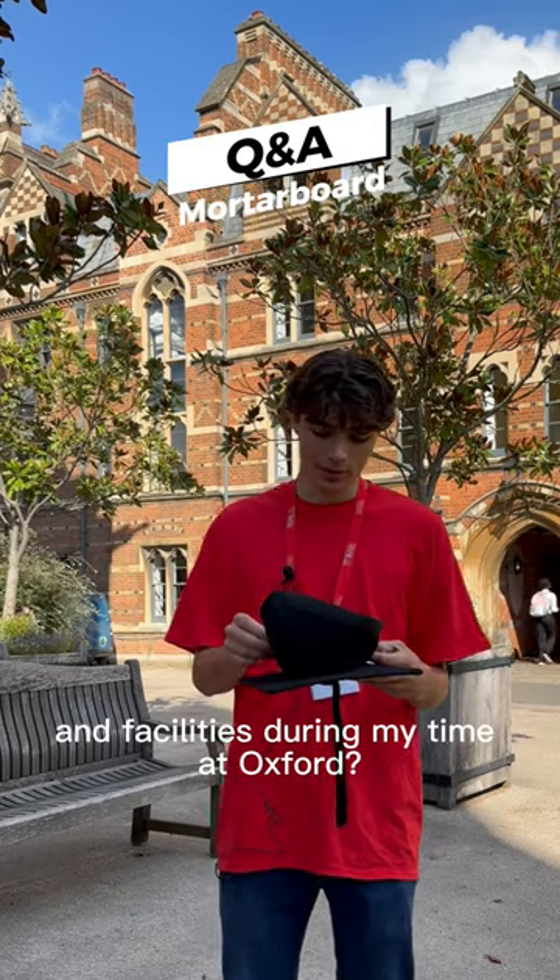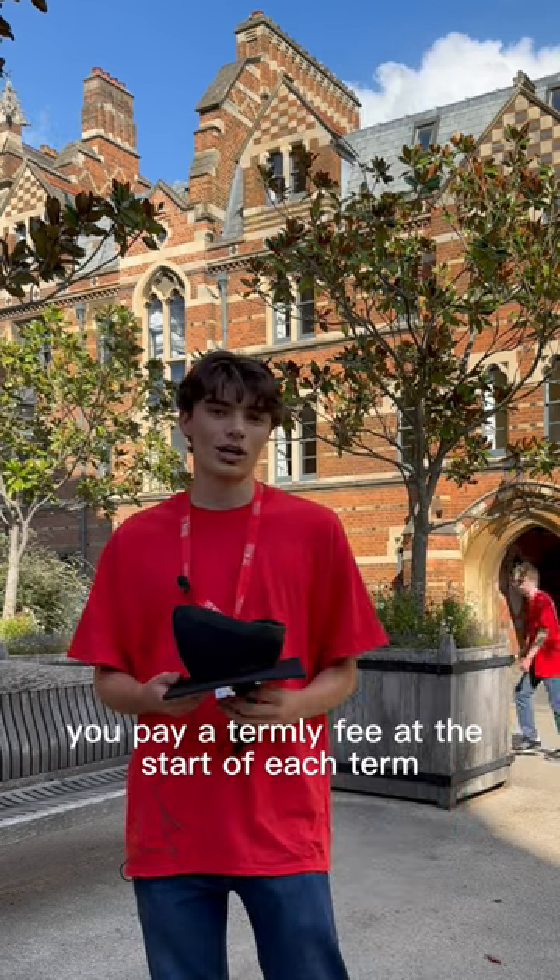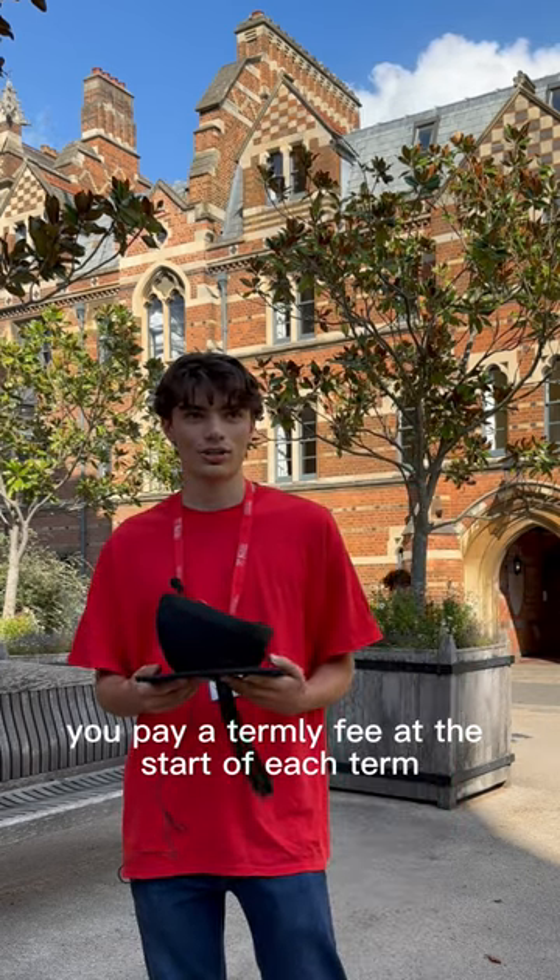How do I pay for food and facilities during my time at Oxford? You pay a termly fee at the start of each term before you go.